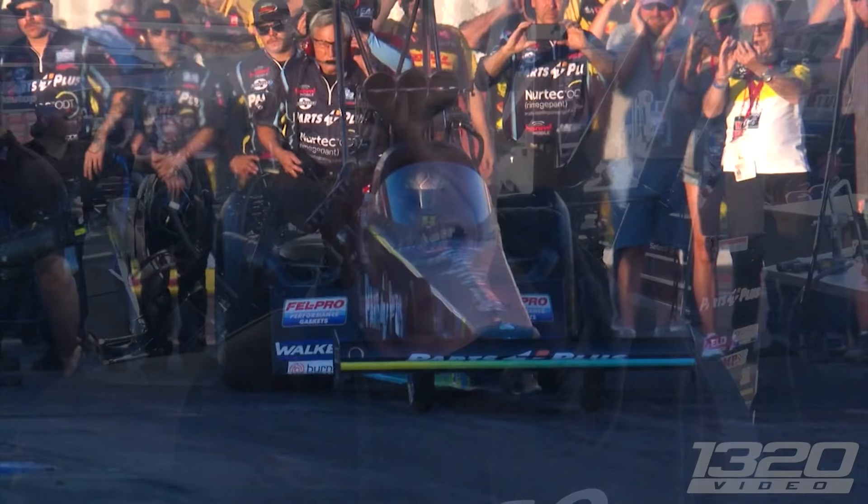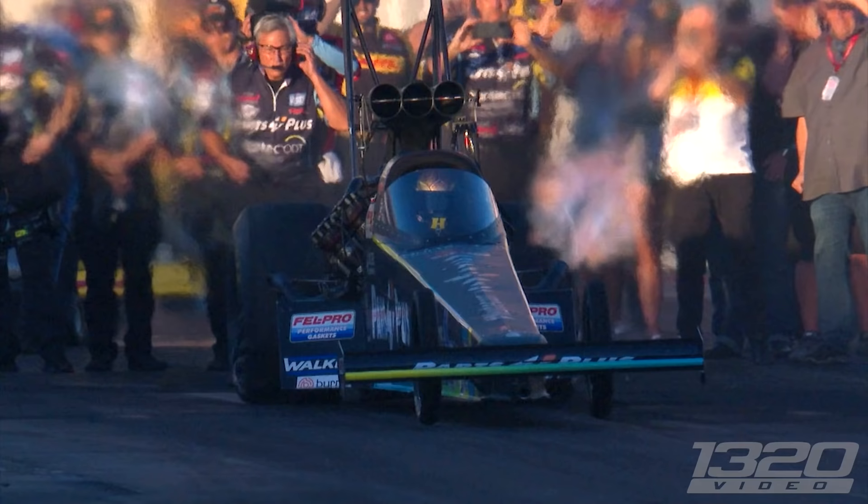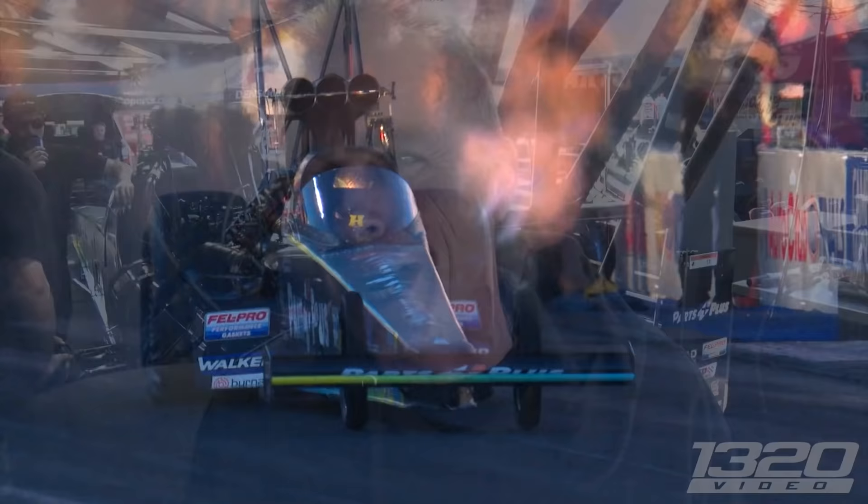Really appreciate you guys coming out today. Six-time IHRA World Champion — we have not notched that NHRA Championship, but we're working on that. Today, 1320 Video is going to take you through the people that make this Parts Plus top fuel car run. They're all great individuals and do a heck of a job. You're going to get to learn what it takes to make 11,000–12,000 horsepower, 330-plus mile-an-hour runs.